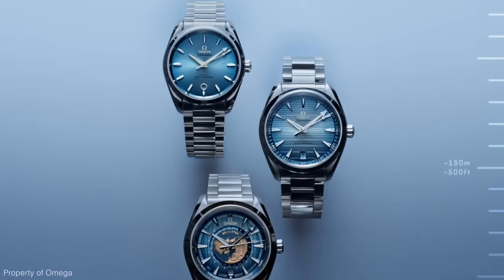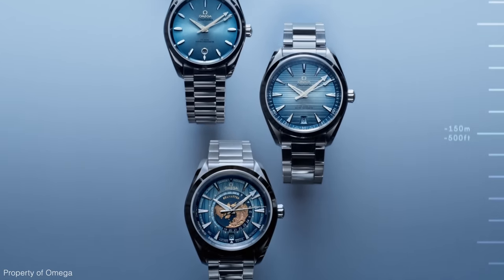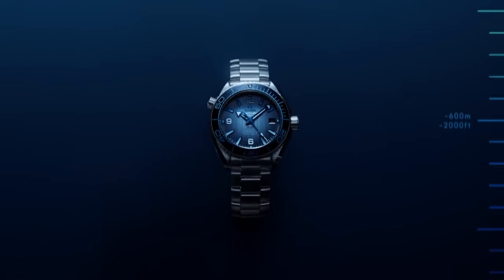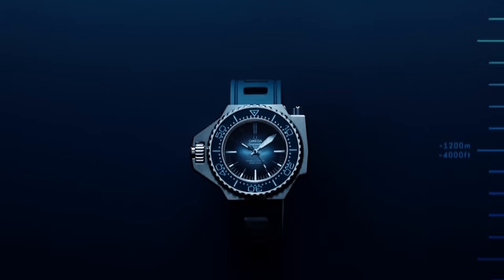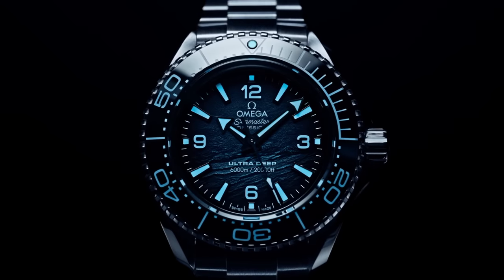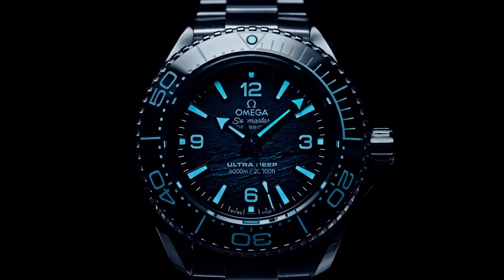When all of these models are placed together, this blue looks absolutely brilliant. One of the cool things is when you line up all of these watches in order of water resistance — from the Aqua Terra at 150 meters down to the Ultra Deep at 6,000 meters — the blue gets deeper throughout, ending on the Ultra Deep, which is a really deep dark blue.